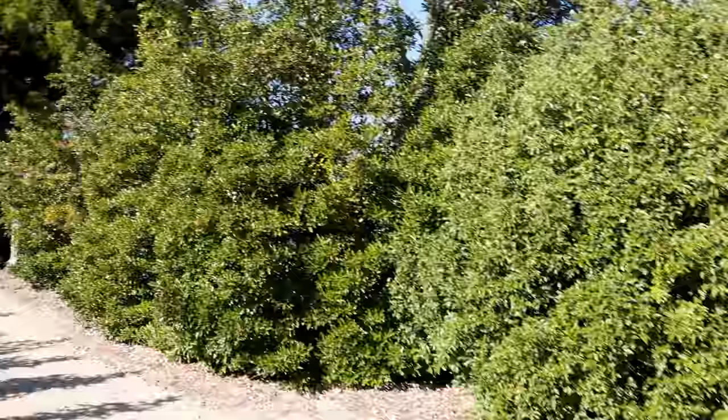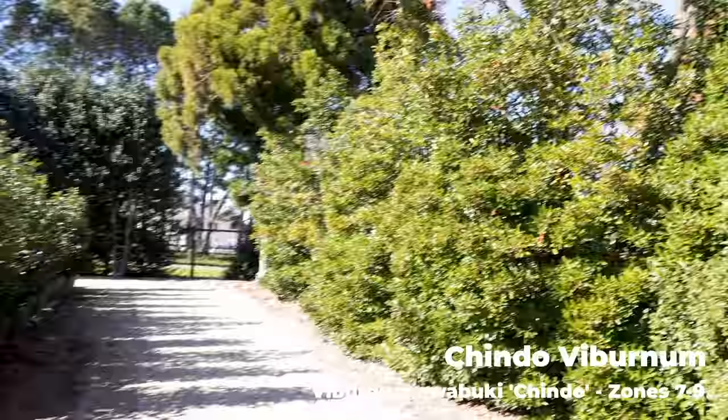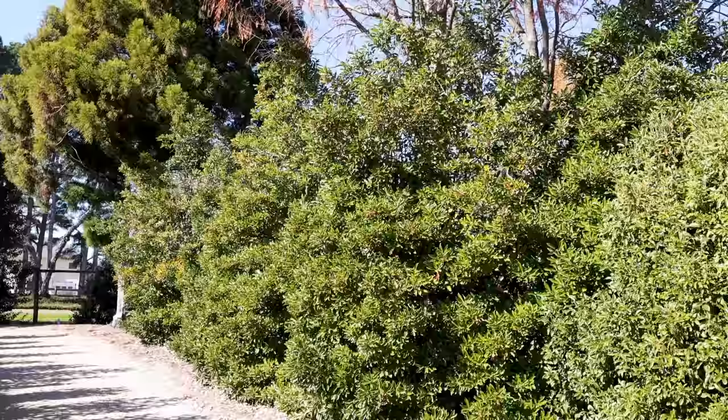To the left of that, those are Shindo viburnums — I just showed these in the video with Sean. They grow a lot. These are 50-gallon Shindo viburnums over here — big hole to dig. And there are ones in the ground that have been in the ground for a while, not irrigated, just ignored, and they just become a wall like that.